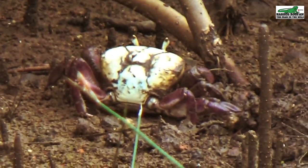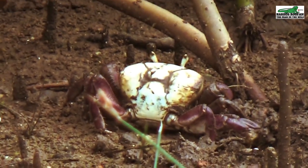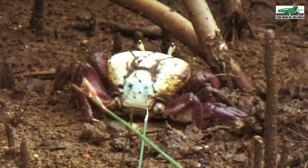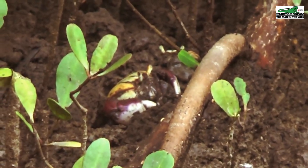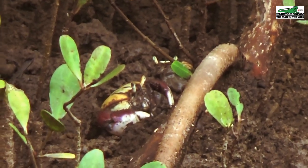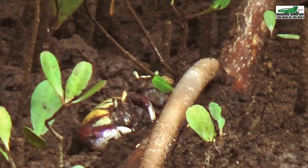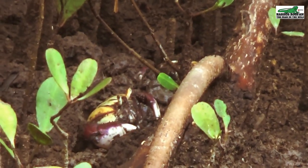Being herbivores, these crabs mainly feed on the leaf litter that falls from the mangrove trees onto the mangrove floor. They also feed on microbes and sometimes worms found in the mud. The hairy crab usually mates during the months of July, August, and September, during the periods of the highest tides, which is usually the full moon or the new moon.